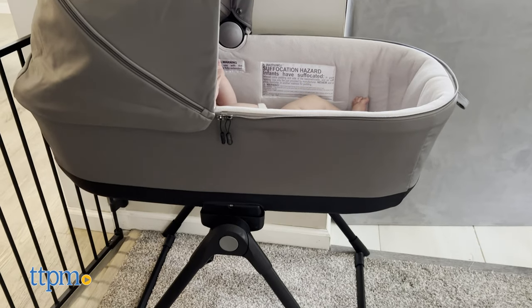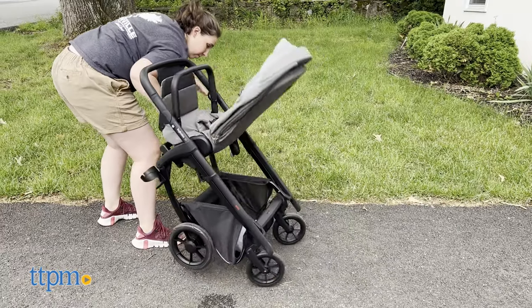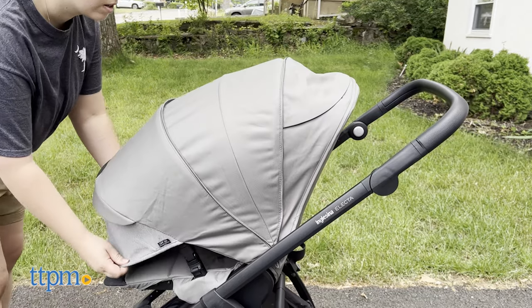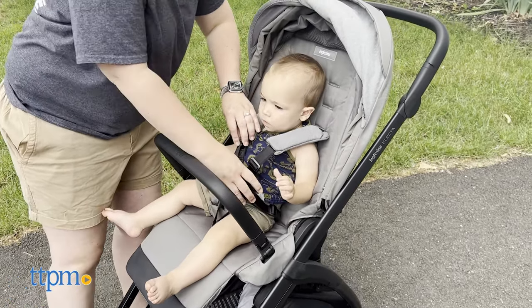The stroller is compatible with the Electa bassinet plus stand, but it's sold separately. The stroller is super lightweight as it weighs about 19 pounds. It comes with a rain cover and adapters, which is awesome as you can take your baby out in any weather. The five-point harness is easily adjustable and the seat is reversible and adjustable.